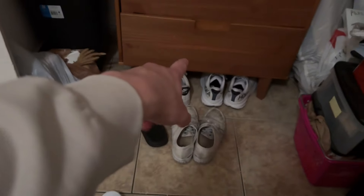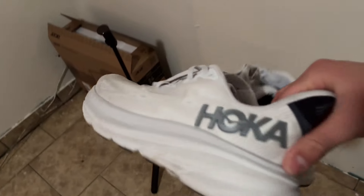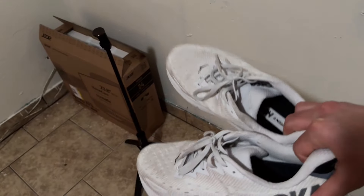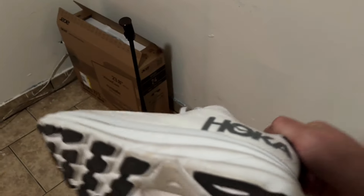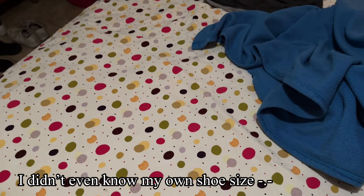For the shoe gang — I just got these new shoes, basic fit honestly. Work shoes, normal shoes just to go out and go to the gym, slides, Forces, and Hokas. I recently got the Hokas — a homie said they were comfy and I didn't believe him, but I got them anyway. They're used already but they're cool — I use them to run. They're a size 11.